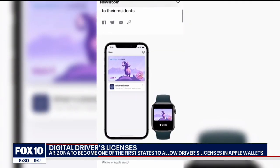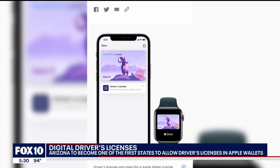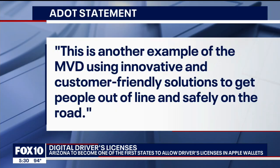Arizona and Georgia will be the first in the country, followed by six others, including Connecticut and Utah. ADOT says this is another example of the MVD using innovative and customer-friendly solutions to get people out of line and safely on the road.